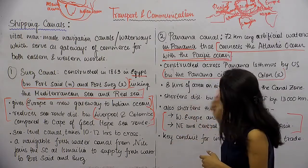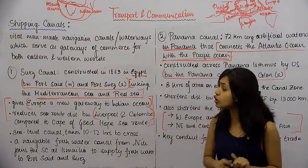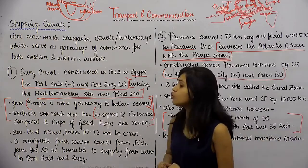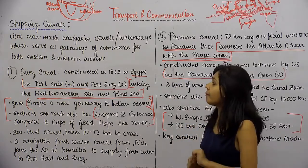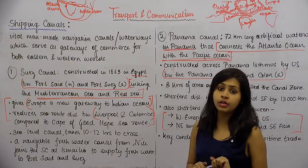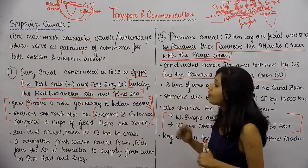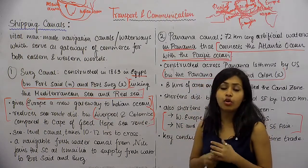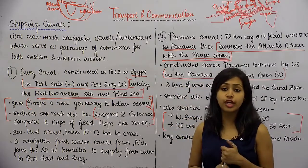These two canals are very confusing and need to be plotted on the map, as there are many world map questions on transport and communication. There are high chances of exam questions coming from the two canals because geographically they are very important and also serve as very significant trade routes.